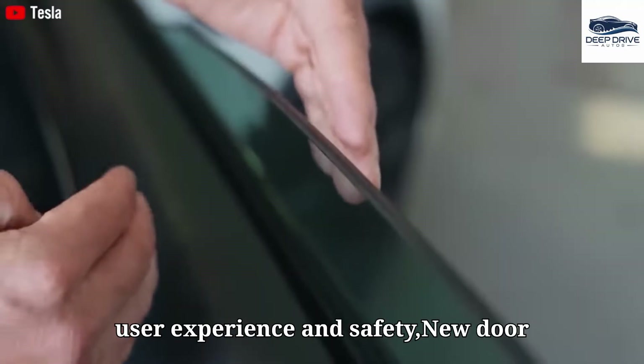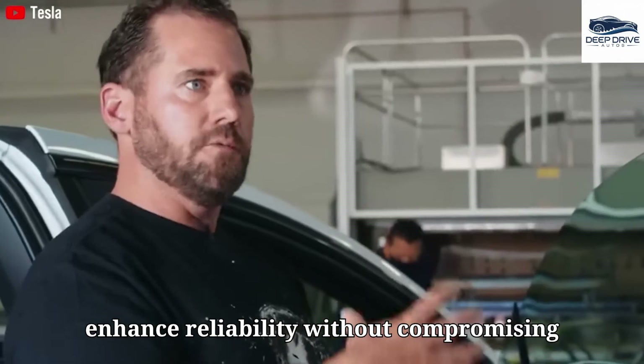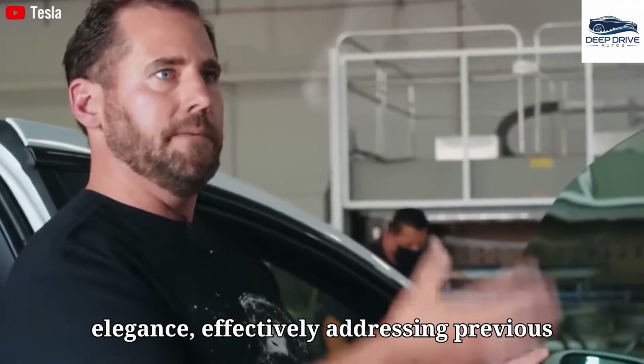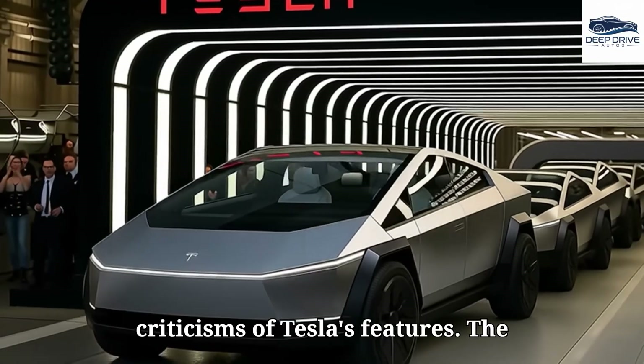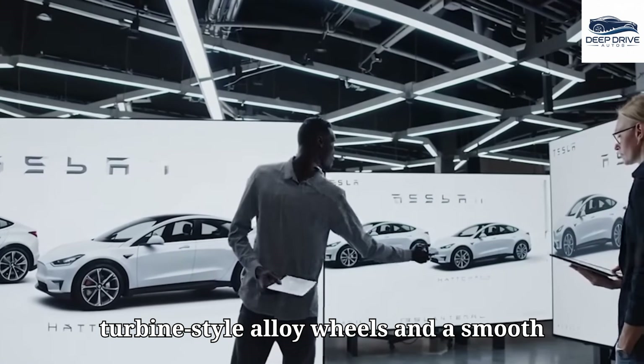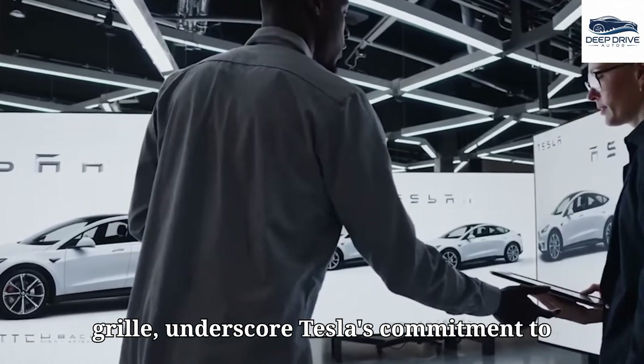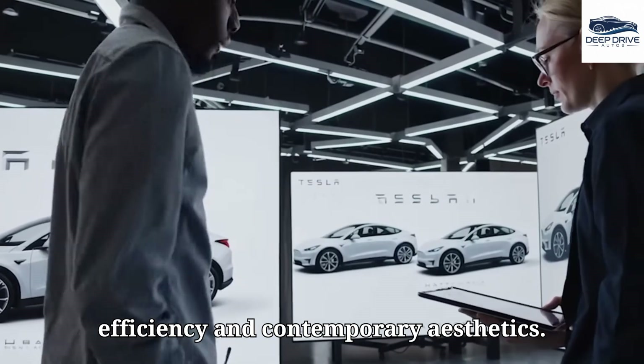New door handle designs have been prioritized to enhance reliability without compromising elegance, effectively addressing previous criticisms of Tesla's features. The vehicle's aerodynamic features, including turbine-style alloy wheels and a smooth front end devoid of a conventional grille, underscore Tesla's commitment to efficiency and contemporary aesthetics.